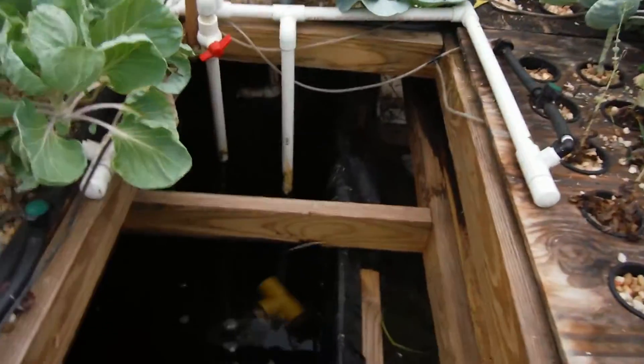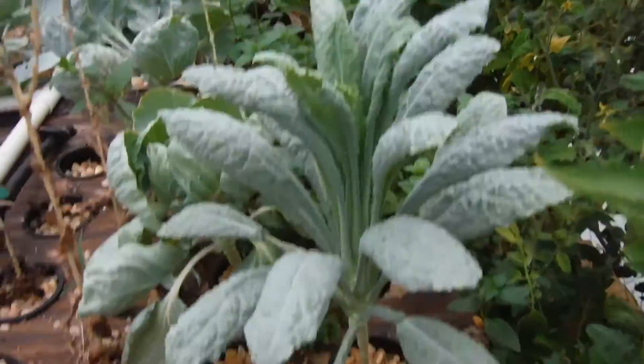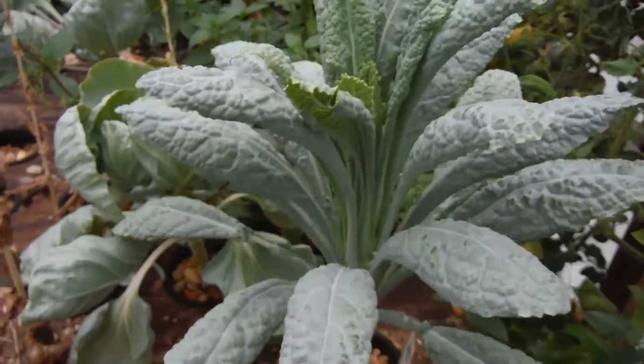In here everything's been going on pretty decent. We'll start way over here. The dinosaur tail is looking marvelous — very nice growth in there. No pest damage. Huzzah!